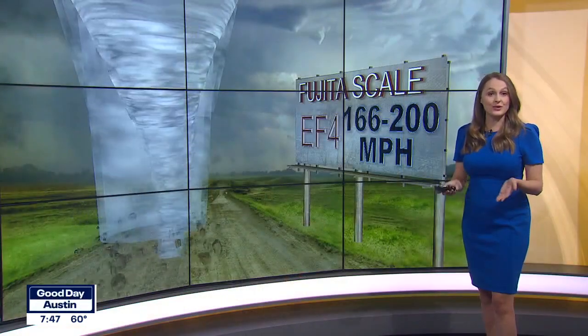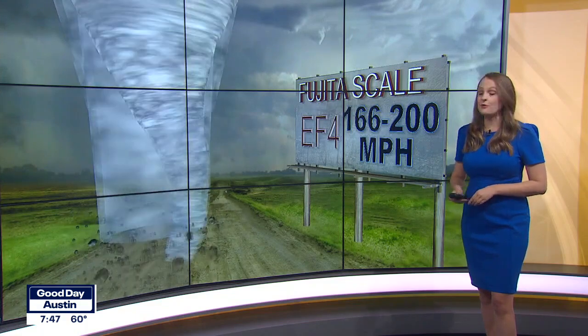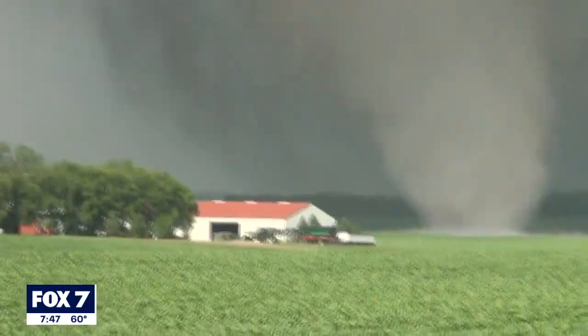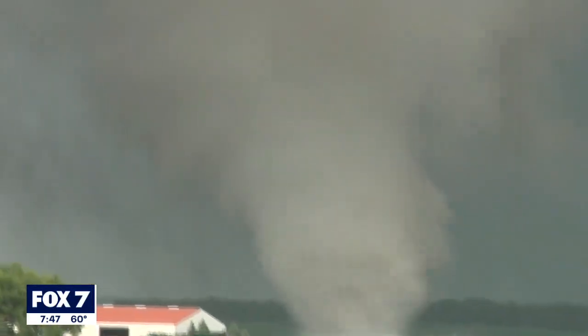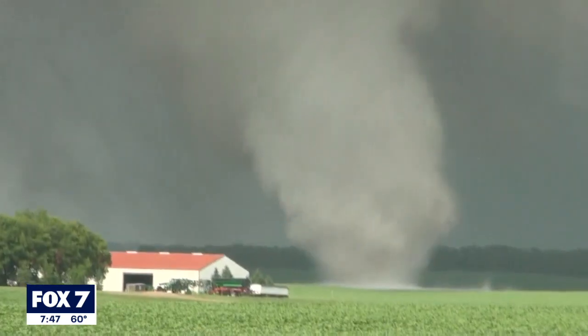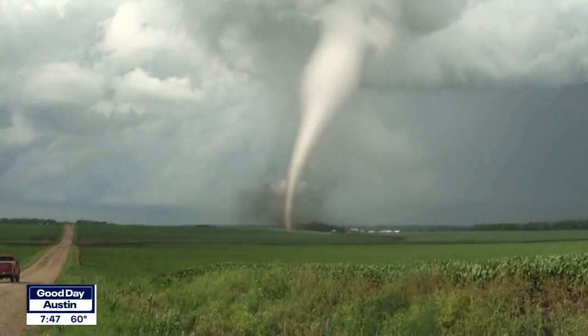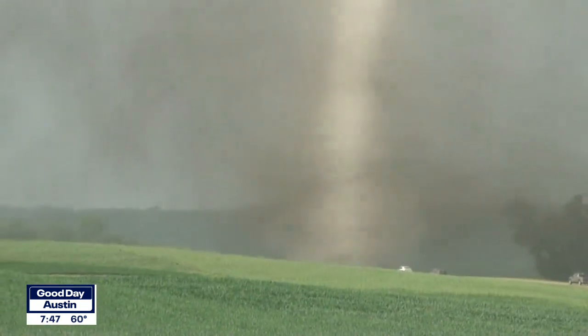Next we have EF4, which is considered extreme to near-total destruction. Winds within EF4 are 166 to 200 miles an hour. About 0.7% of tornadoes fall into this category. This is where heavy cars are lifted and projected long distances, and well-constructed whole frame houses are entirely leveled.